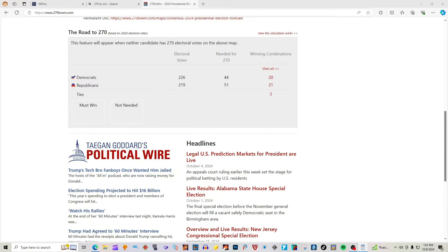Hi guys, it's Bags and President Ross. According to 270towin.com, we have a new election map update. Who do you guys want to win? Let us know in the comments. Also, like, share, and subscribe.